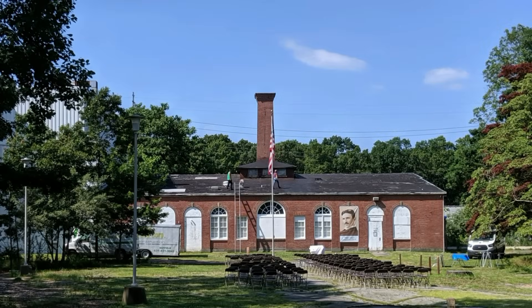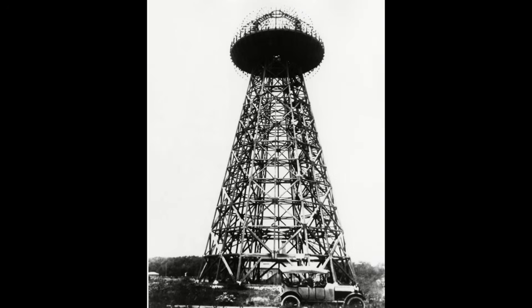Earlier this year, the curators at the museum there asked if I could bring a Tesla coil to their celebration of Tesla's birthday on July 13th. This seemed like a great opportunity to finally visit the historic site and make some detailed measurements of the tower foundation that I've wondered about for years. Clearly the best Tesla coil choice for this event would have been to simply rebuild Tesla's original 187 foot tall Wardenclyffe tower.